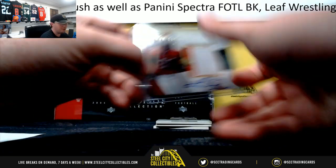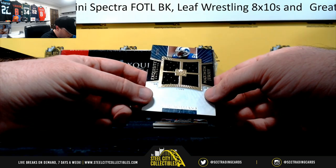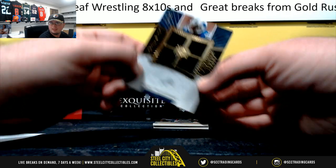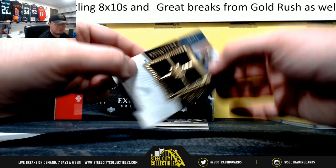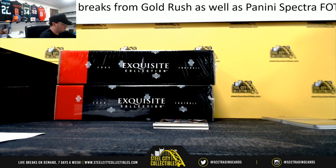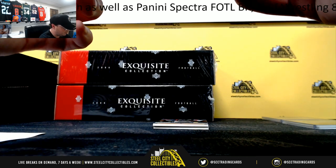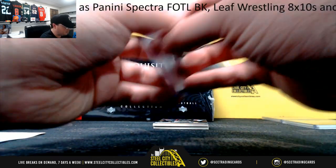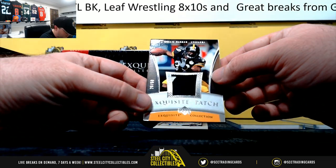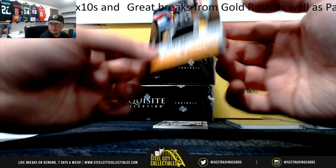And they're 180-point cards. Next up, maximum jersey — Mike Williams, number five of 35, it's in the top corner there. Exquisite patch, Willie Parker, 26 of 50. I like that card too.